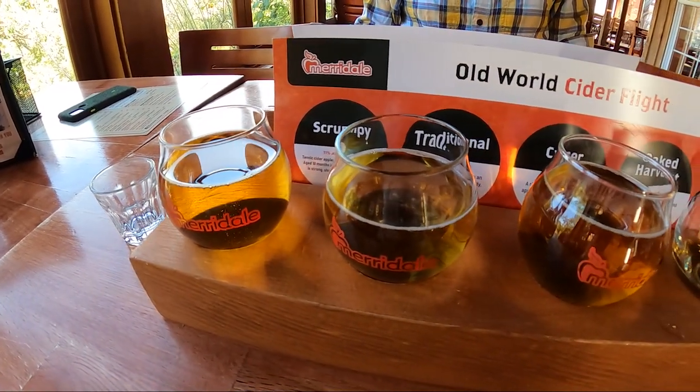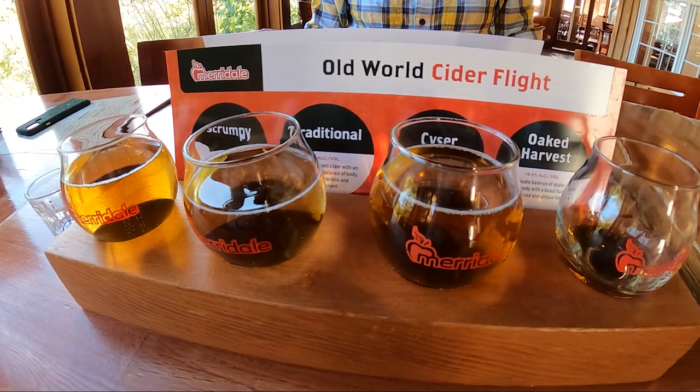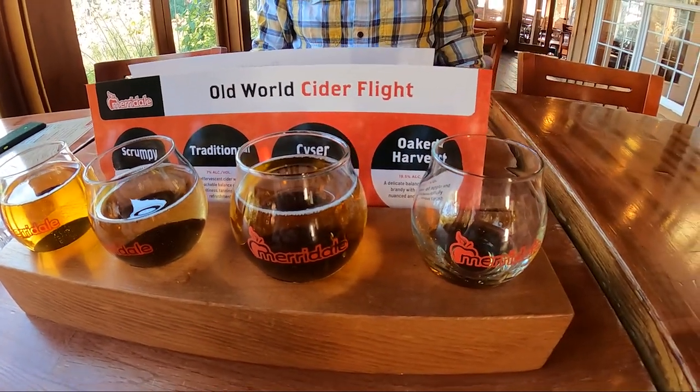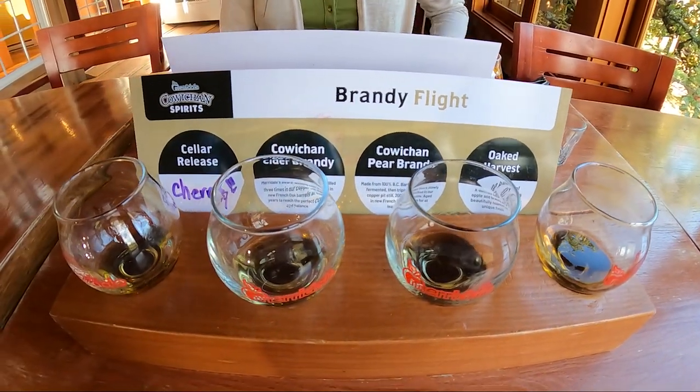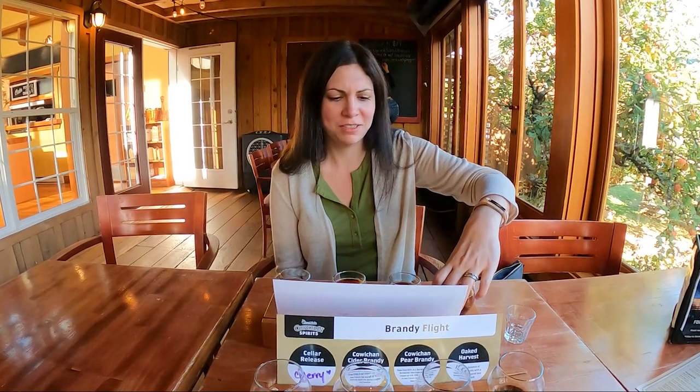We decided to do a tasting and got a cider flight and a spirit flight. Typically I'm not a fan of cider, but these were really good and not too sweet at all. The spirits were also tasty and had some unique flavors. We learned that Marydale ciders are farm-crafted using just apples and yeast for a pure orchard-fresh taste. There are no added sulfites or preservatives and the ciders are naturally gluten-free.